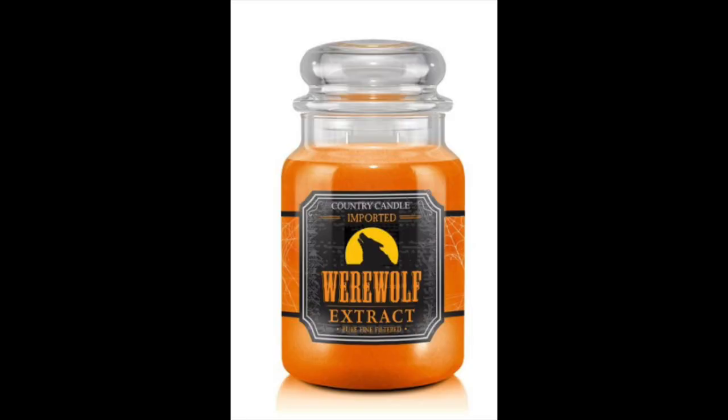I'm going to go through them one by one and go over the scent notes. First up — I'm going to put a screenshot up — this one is orange and it is called Werewolf Extract. It is bergamot, lemon clove, lavender geranium, carnation cedarwood, patchouli, and tonka bean. That sounds kind of interesting — it's like a citrus patchouli. I love that orange wax.